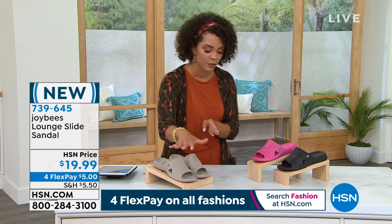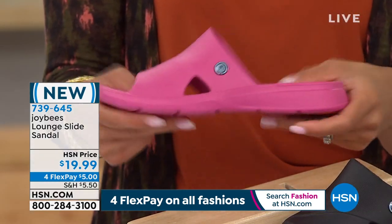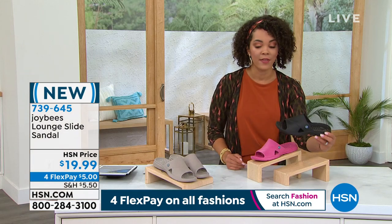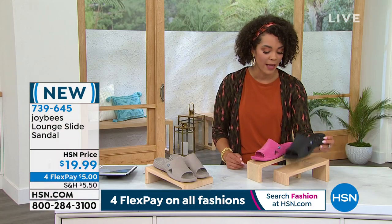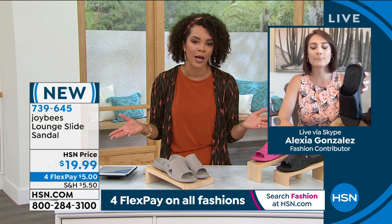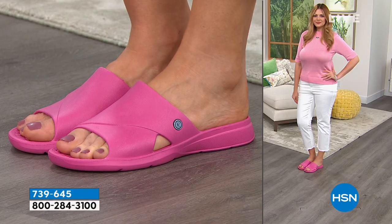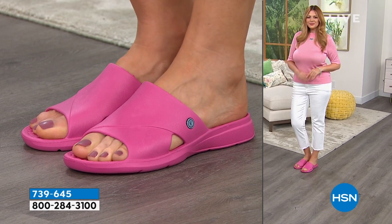If you're in a half size, you want to size up. Here is our blush — it's truly a vibrant pink. And here is your black option. 739-645 is the item number, sizing is five to 11. With the clogs, size up if you're a half size; with the lounge slides, also size up; but with some of the sandals, you may want to size down — we can talk about those when we get to them. The upper sole isn't too narrow and you get those peekaboo cuts on the side. They're going to be comfortable for everyday use and adjust to your feet because of that EVA fabrication — no rubbing, chafing, or blistering.